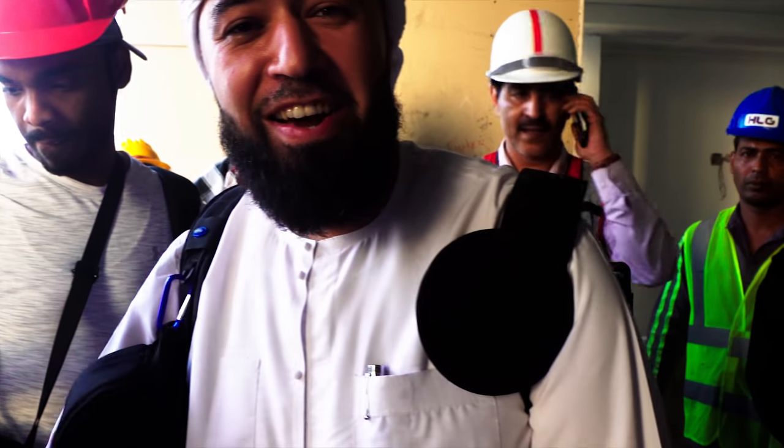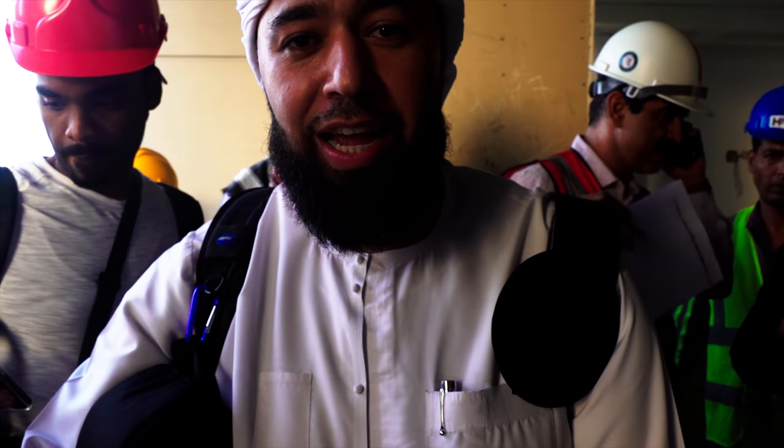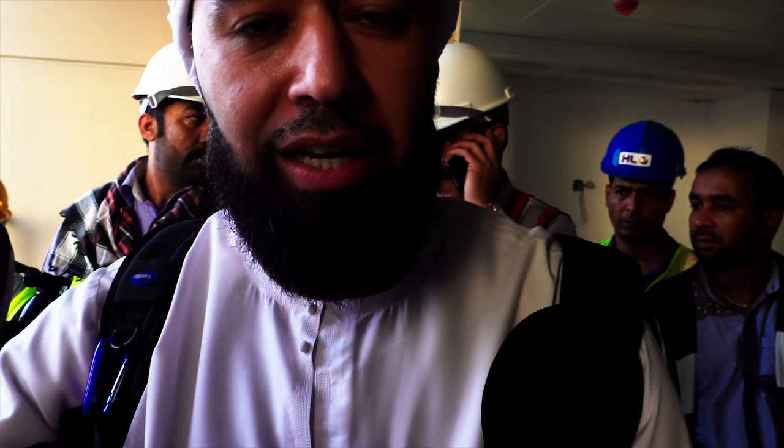Right now we just did our safety induction. And since the building is still under construction, we've got to take a lot of safety precautions.